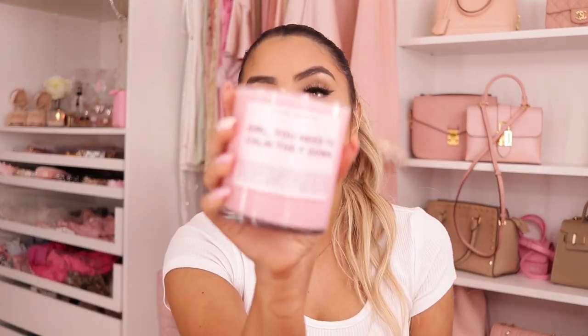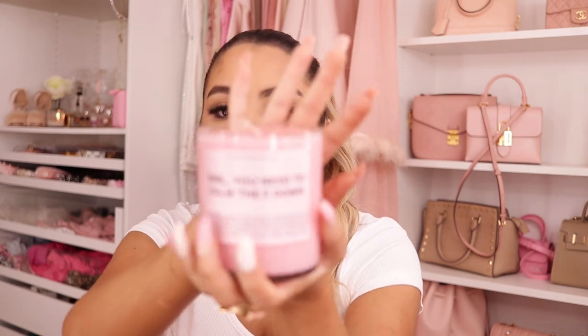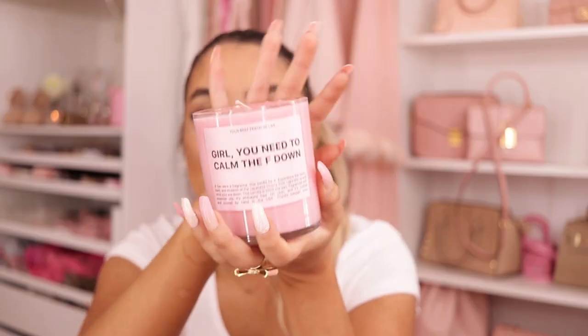I'm going to show you guys this because it's not a perfume but I feel like I just need to show you because it's so cute. This is a candle and it says 'your best friend be like, girl, you need to calm down.' It says 'if Zen were a fragrance, this would be it.' This smells like Japanese cherry blossoms — it smells really nice. I really like it and I can't wait to light it.